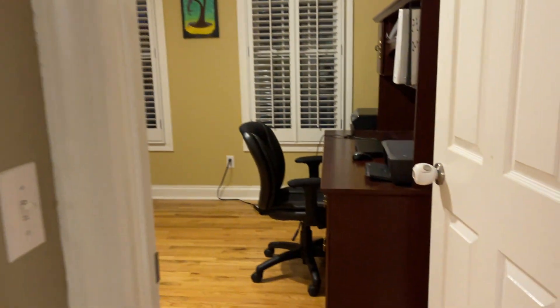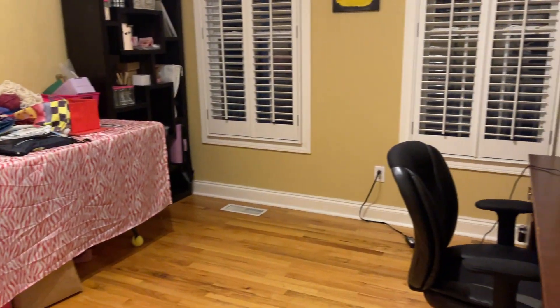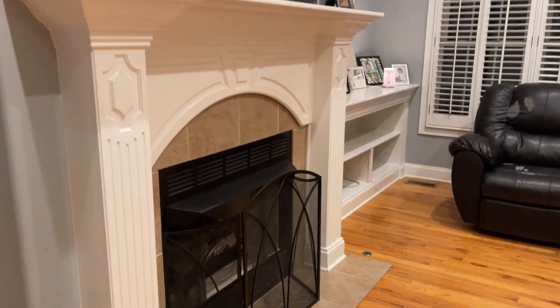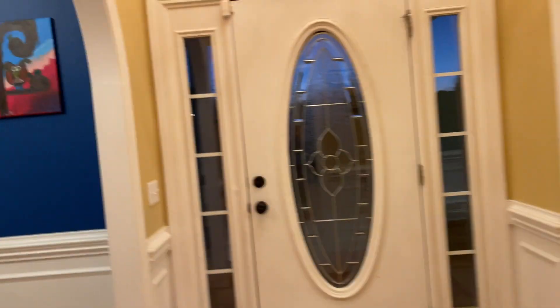This is one of the bedrooms downstairs — they're using it currently as an office. Living room space here and you have a gas log fireplace.